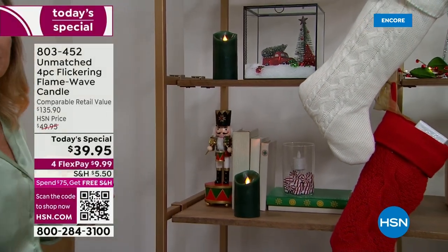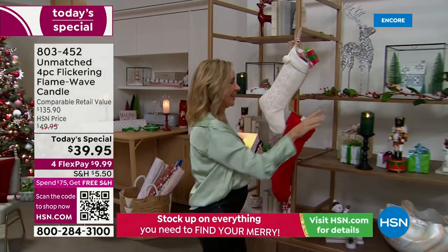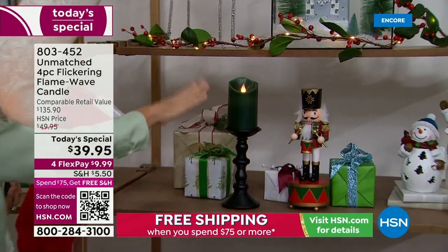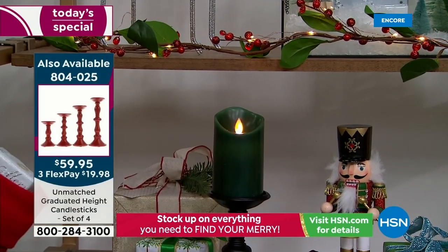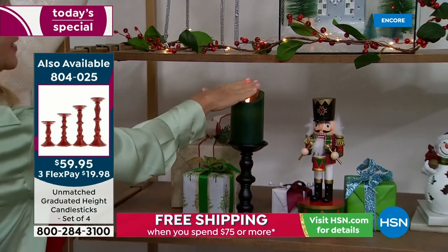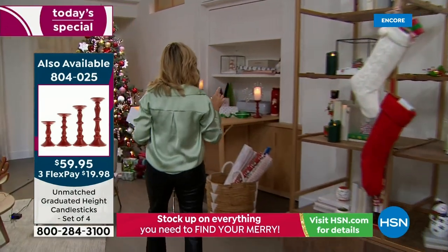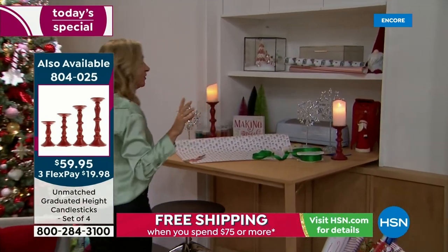You can pop these on a shelf or in cabinets. One thing I love is being forgetful — you wouldn't want to do this with a real flame, but there's greenery right there and you can put these in your windowsill on the mantle with all your greenery and ribbons, because these don't get hot to the touch and are safe around kids and pets.